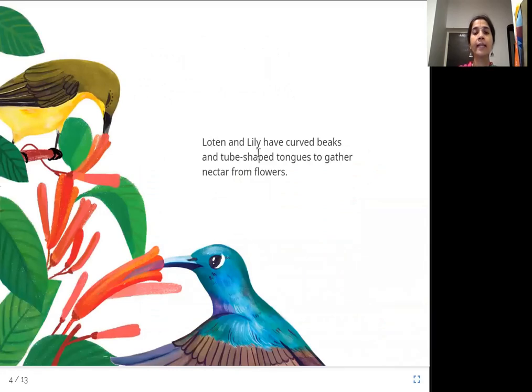Lotan and Lily have curved beaks and tube-shaped tongues to gather nectar from flowers. Curved means bent like this — unlike a straight line. Their tongues are in the form of a tube, which allows them to gather nectar from flowers easily.